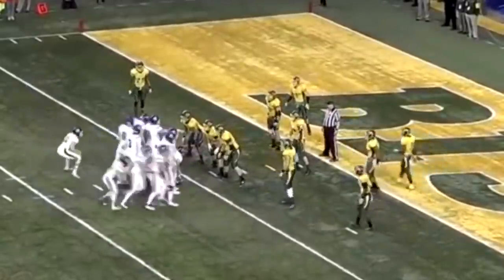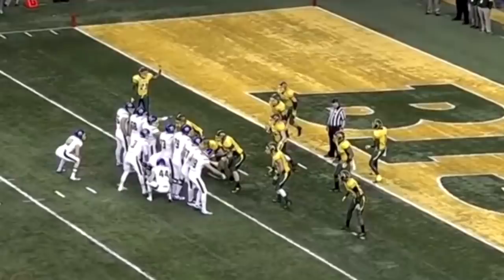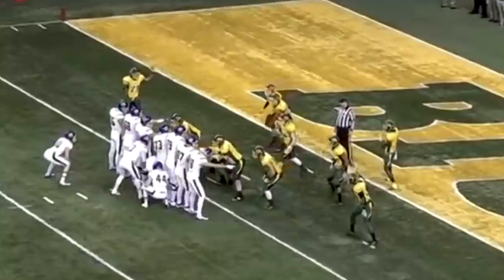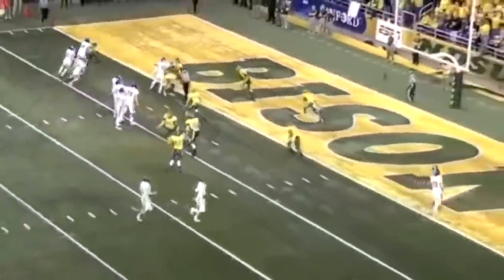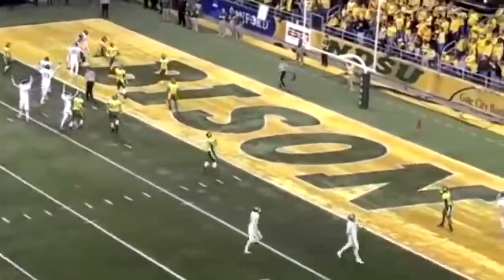They're bunched up — watch the defense. They have no idea what's going on. You want to watch this guy right here. That's the tricky one. As he's down, they can't even see him behind the line. They hand him the ball. You will see this play again somewhere.